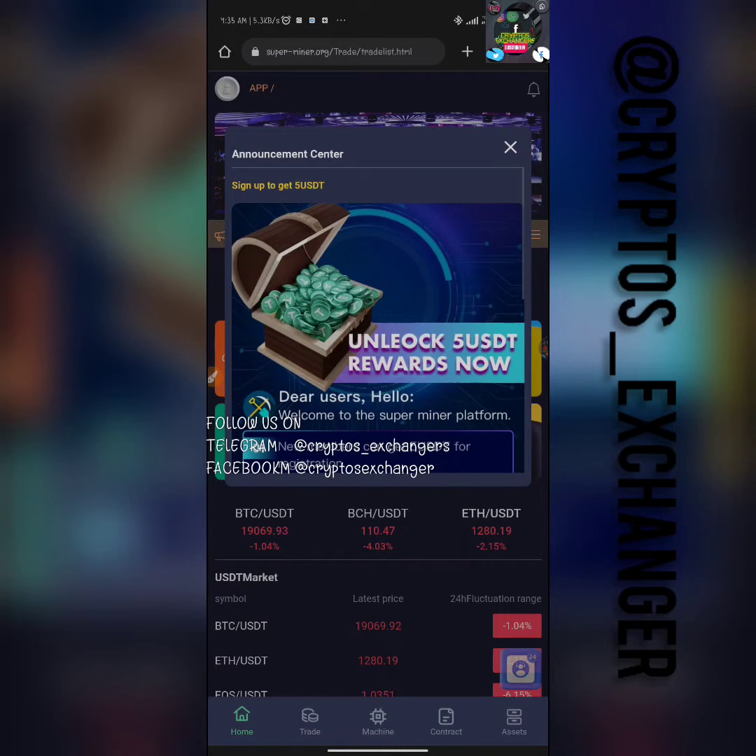Today we are going to be running through this platform called Superminer. You can basically watch the video that was done on Telegram on how to deposit and also how to get the miner. I'm going to try to deposit right now using Dogecoin, and also try to swap it and deposit directly to get a miner on this platform. If you want to watch the direct deposit and how to buy a miner, you could watch through it to understand it easier.